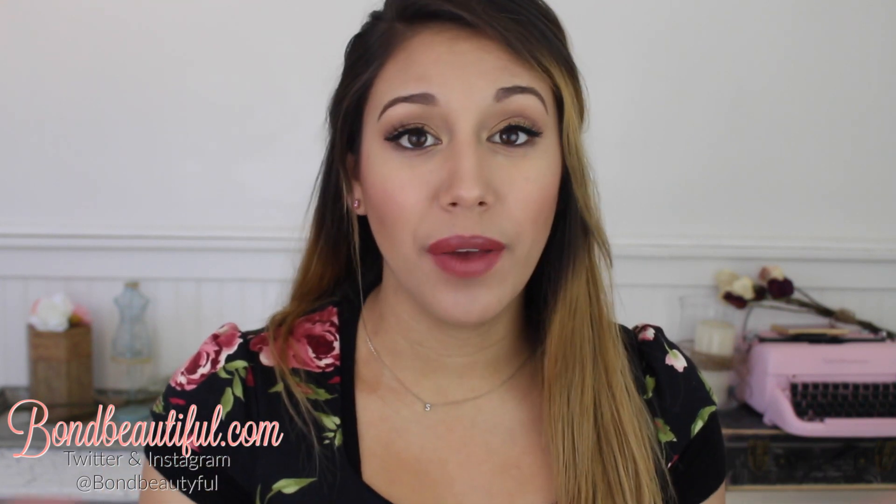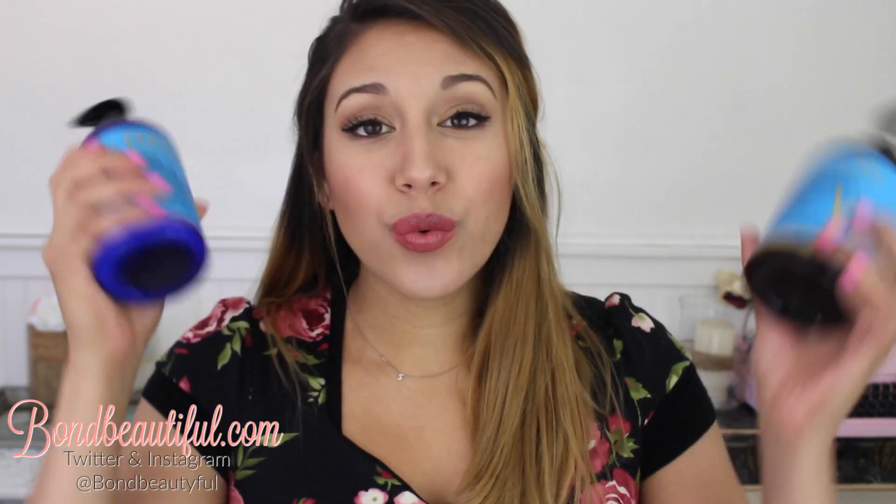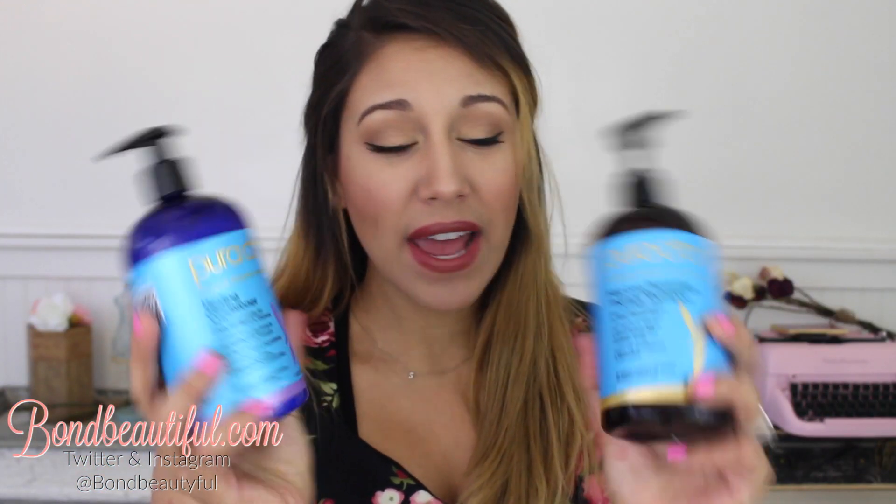I don't ever talk about hair products so I'm going to talk about them first because I'm so excited about them, and I will be doing a full separate review video on these. These are the Pura Dior Premium Organic Solutions Healing Conditioner and the Hair Loss Prevention Therapy Shampoo. These are organic — no harmful chemicals, no sulfates, no parabens, and gluten free. It's a unisex formula for all hair types, meant to prevent hair loss and help for fuller, shinier hair.